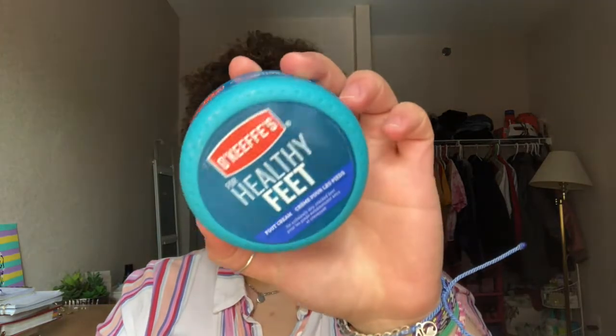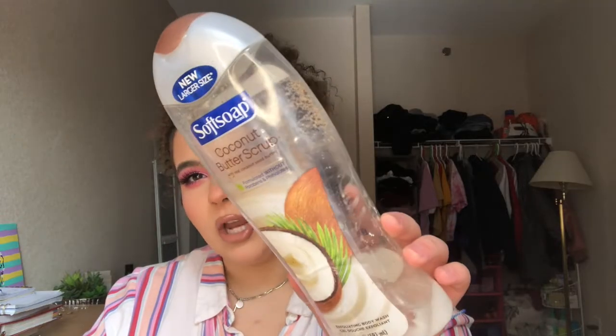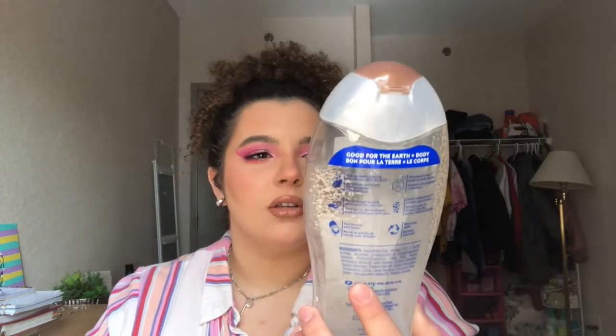Next in body care is O'Keeffe's Healthy Feet Foot Cream. My feet get really really dry and calloused, so I put cream on them and wear socks overnight — or sometimes during lazy days at home. But this was awful. If you like it, more power to you, but it really did not work for me and I definitely will not be repurchasing.